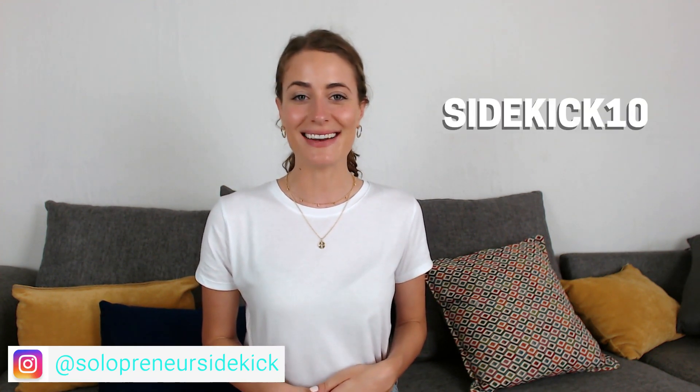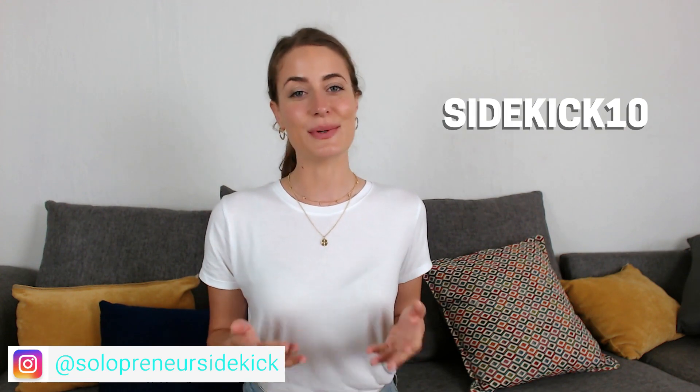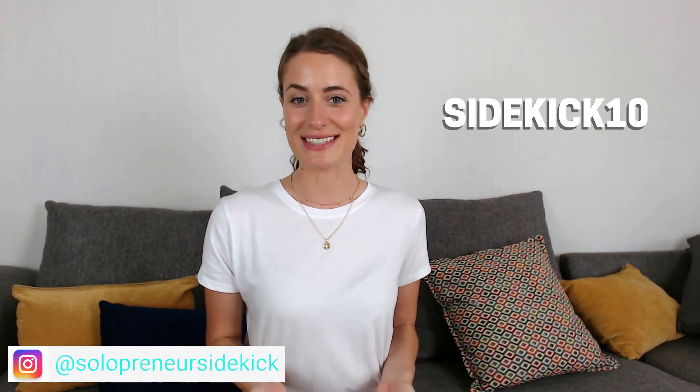Good news — you can actually get started with a free trial, so I'll leave a link for that in the description below. I also told you that I would share how you can save money on your Squarespace plan. All you need to do is use my code sidekick10 at checkout, and you'll save 10% on your first year.